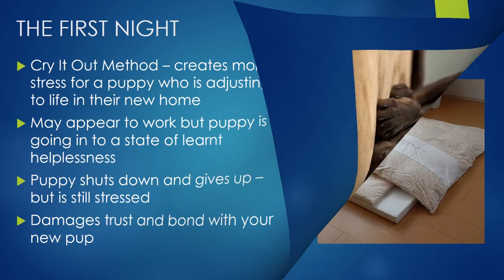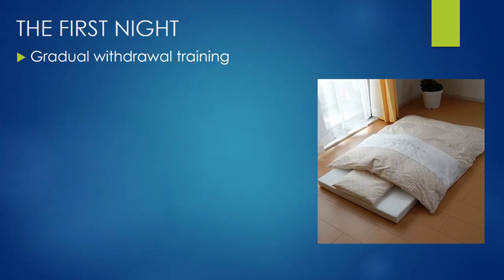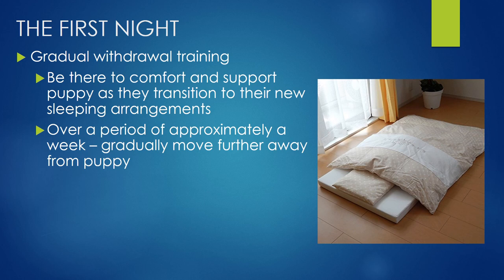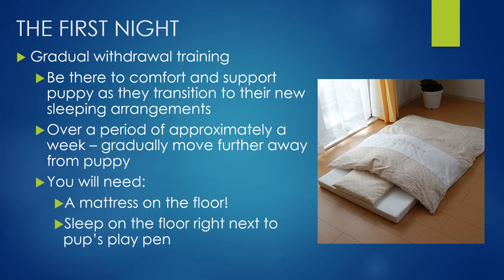Instead, my suggestion is what is called gradual withdrawal training, and again this comes from working with children. With gradual withdrawal training, we are there to comfort and support puppy as they transition to their new sleeping arrangements. Over a period of approximately a week, we move further and further away from puppy. To start with, we're right there next to their little puppy playpen, and then we gradually move away so we can get back into our own bed. This does mean you'll need a mattress on the floor and sleep right next to puppy. If puppy stirs in the middle of the night and does a little bit of whining, you can just offer some quiet reassuring words and help them settle. Then as they get more comfortable in their new bedroom, you start to move that bed further and further away over a period of a week.